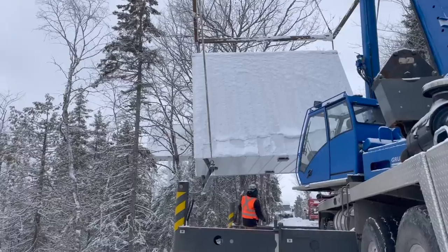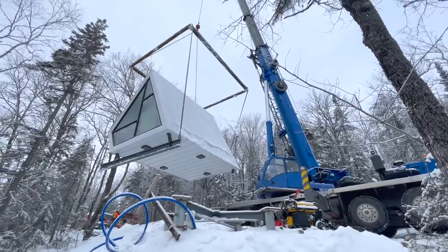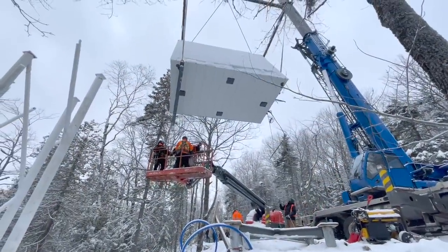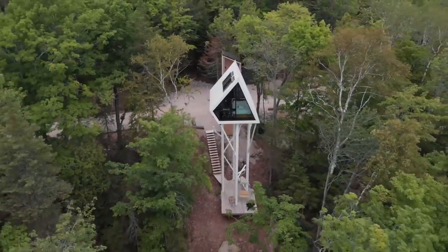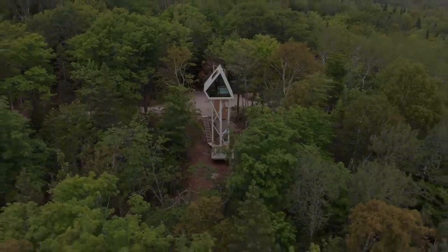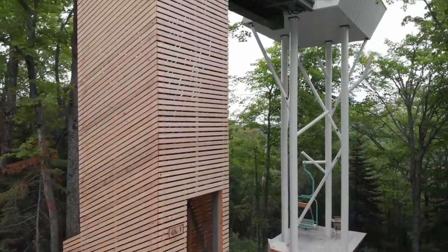It was a very long process from the first drawings to the finished cabin. The final product is definitely different than what we expected, and it's way better. It's also the addition of all the people who came and worked with us that added their touch. It's 100% steel — the structure, the stilts, and the staircase.